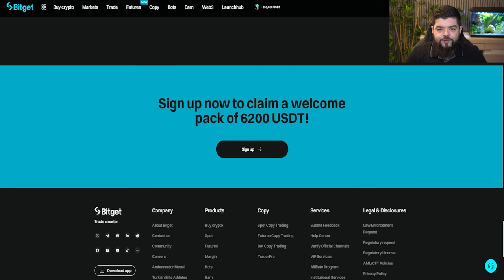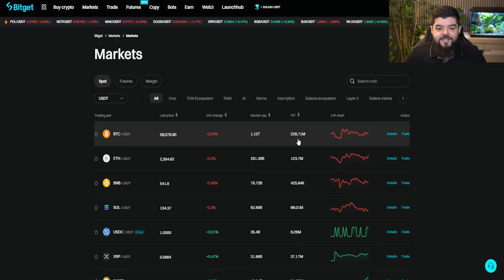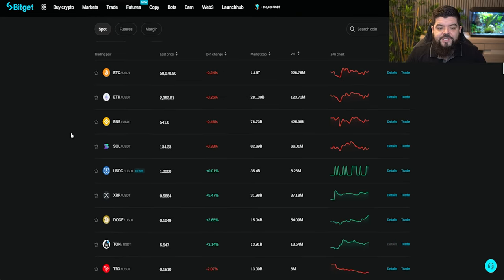A perk for signing up with BitGet: you can claim a welcome pack with the possibility of claiming up to 6,200 USDT — a whole host of tasks you would have to complete to earn that. But better yet, using our affiliate link linked in the description below, there's up to $30,000 in signup bonuses. Do not sleep on BitGet — this is going to be one of the industry leaders going forward. We can see trading over 228 million for Bitcoin in particular, and a whole host of crypto assets to dive into, picking out your favourite assets from the list.